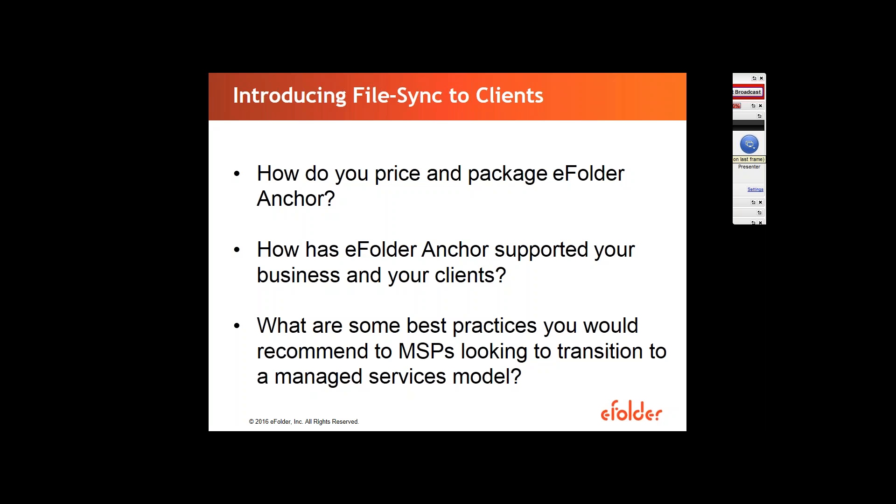Seeing that you started your own business from scratch, what are some best practices or tips you could give other MSPs that might be pretty new, looking to move into the managed service model and deploy cloud file sync? The key thing — and to be totally honest, the biggest mistake I made right through the development of my business — was not being very clear about what you're offering. And that becomes much more important when you are selling managed service products. Be very, very clear what you're offering and make sure the client understands the framework of that offering.